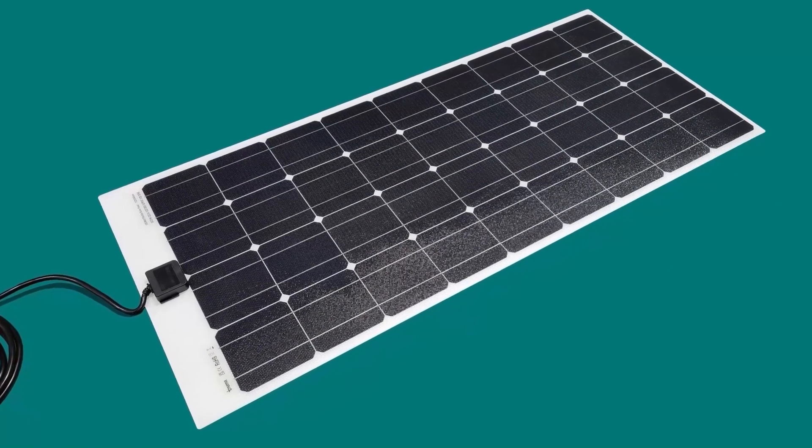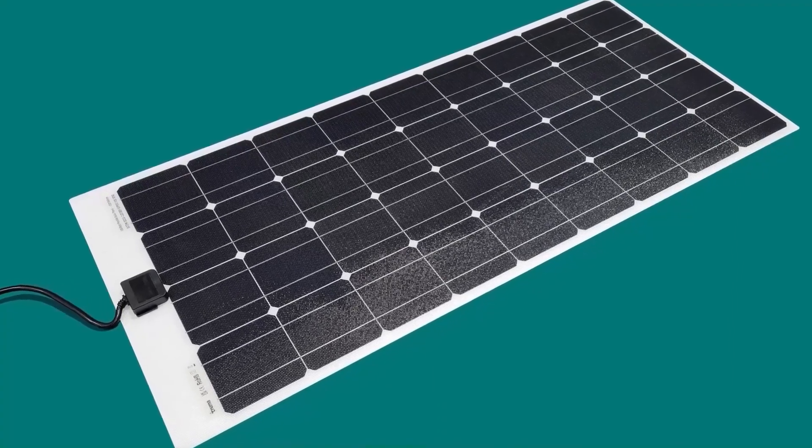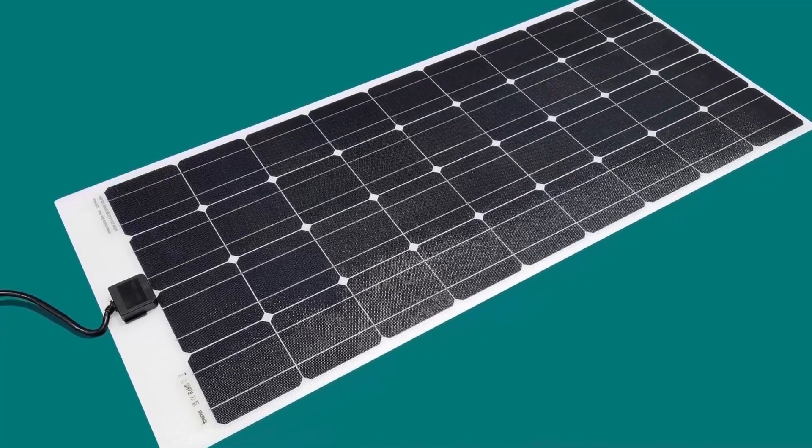A new lightweight, streamlined 100-watt solar panel is fitted to the roof to ensure your battery power is topped up when you're travelling off-grid.